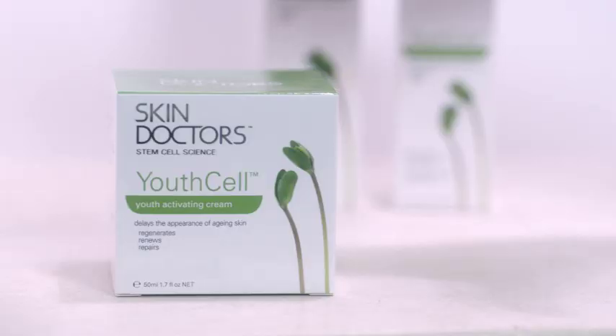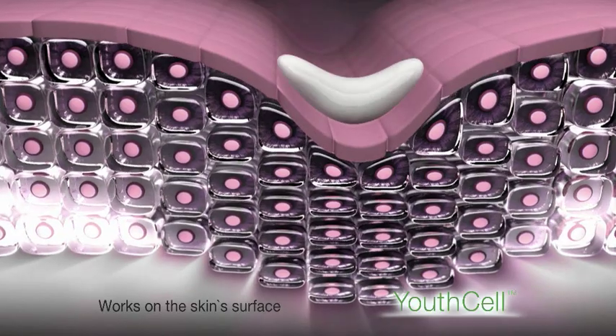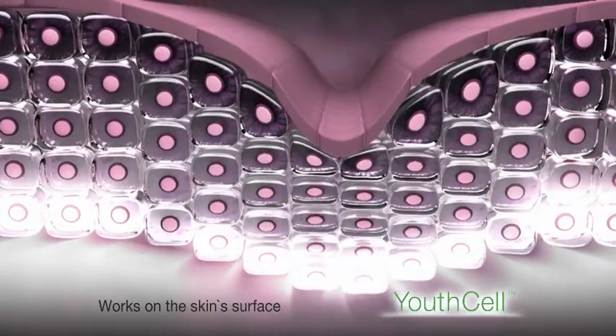We're all concerned about fighting wrinkles and looking older, but I've found a product with plant stem cells that really works. It's Youth Cell by Skin Doctors. Youth Cell fights aging from the cells up, and when you put it on, your skin feels amazing.